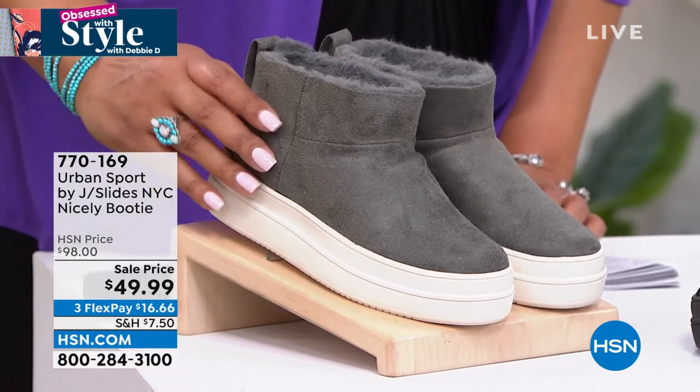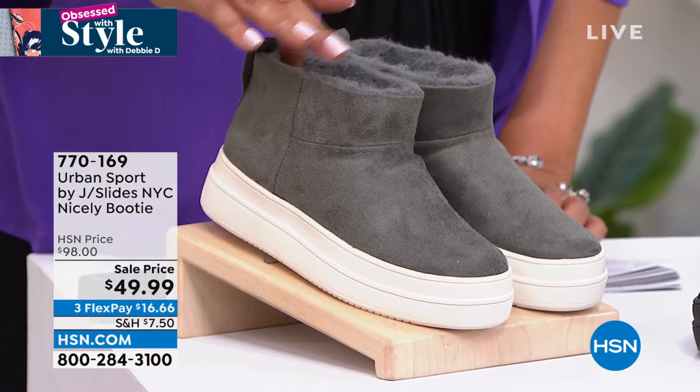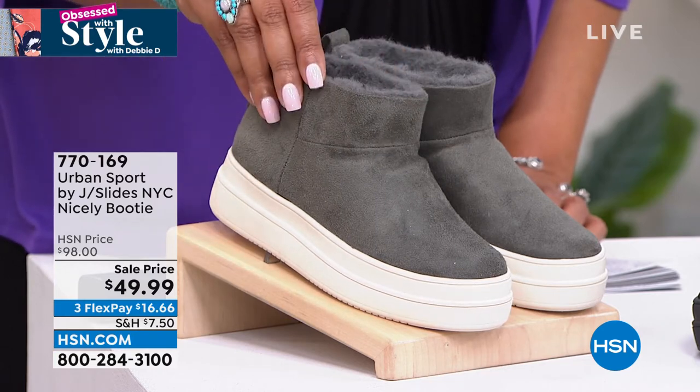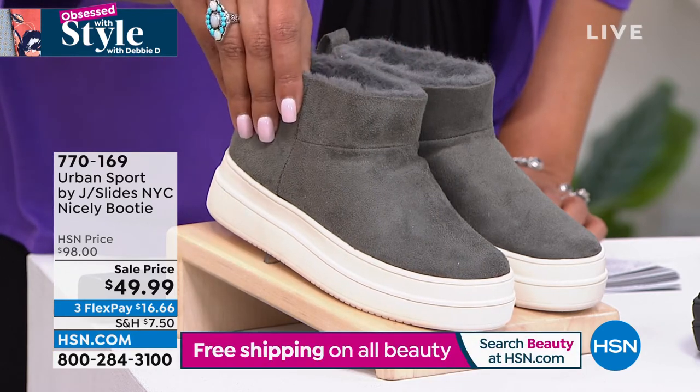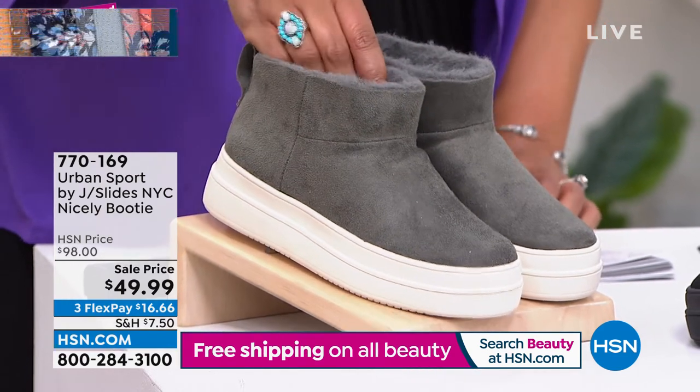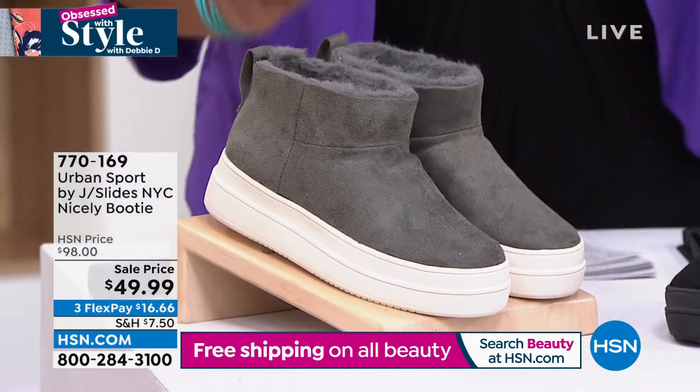I think that is so clever. So if you want, right now, this time of year, that's when you want that sneaker comfort and then you want more coverage. So this little booty silhouette is wonderful. This is your gray and it's like a furry and fuzzy on the inside — so nice. It's called the Nicely Booty for a reason.